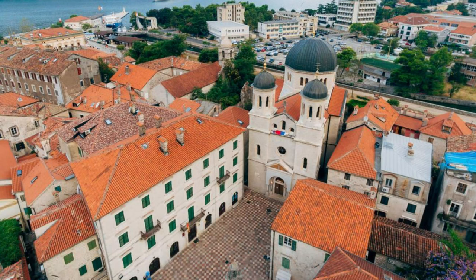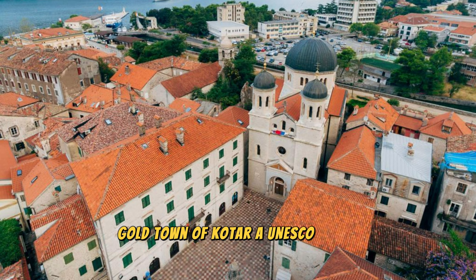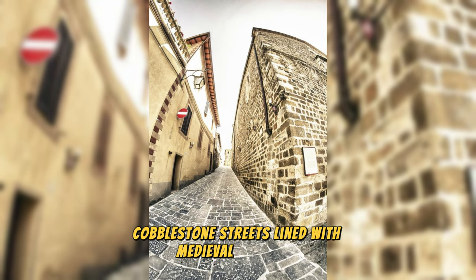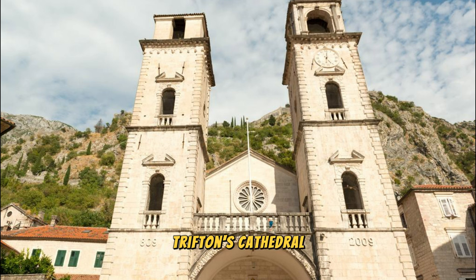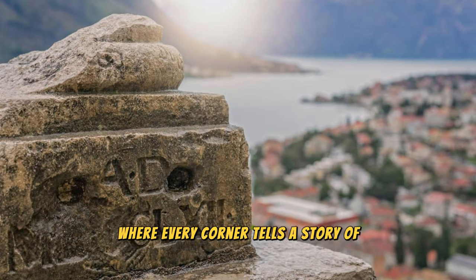Kotor Old Town: Our journey begins in the picturesque old town of Kotor, a UNESCO World Heritage Site nestled amidst the stunning landscapes of the Bay of Kotor. Wander through narrow cobblestone streets lined with medieval buildings, hidden squares, and historic landmarks. Explore iconic sites such as St. Trifon's Cathedral, the Maritime Museum, and the ancient city walls, which offer panoramic views of the Bay and surrounding mountains. Immerse yourself in the timeless charm and rich history of Kotor, where every corner tells a story of centuries past.